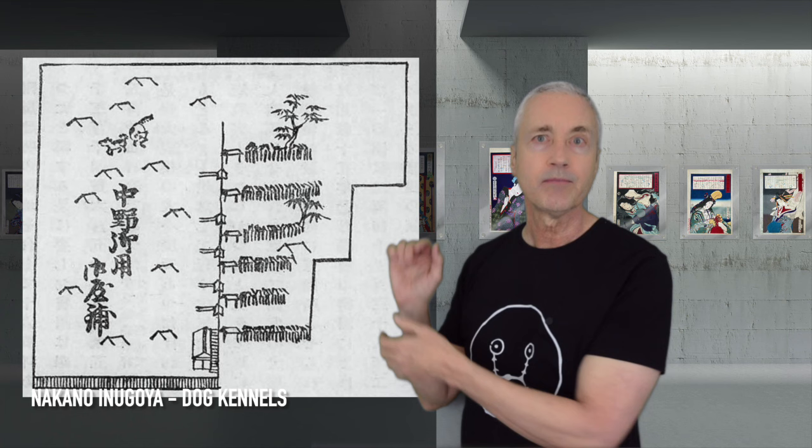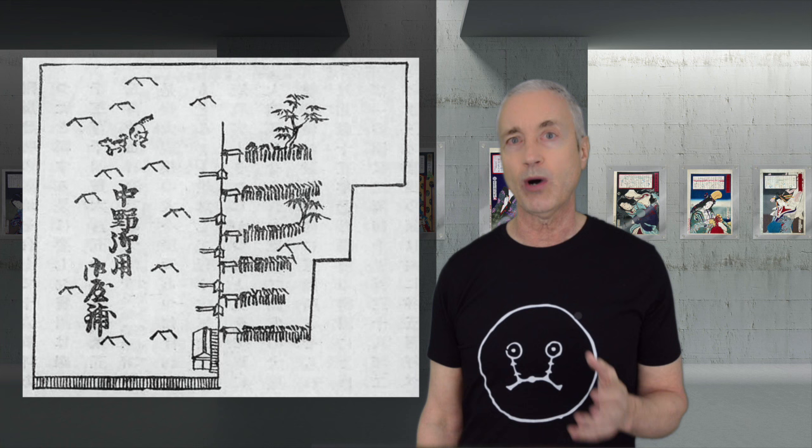Tsunayoshi was born in the year of the dog, but the reason he got the name the Dog Shogun was that in 1685 he instated his laws of compassion, which included making the maltreatment of dogs an offense punishable by death. Stray dogs were a real problem at this time in Japan, and here is a crude map of Nakano Inugoya, or the dog shelters that Tsunayoshi built, which took care of over 80,000 wild dogs. He also outlawed using birds like hawks and falcons to hunt, forbade the hunting of eagles, doves, wild ducks, and deer, ordered the registration of pregnant women and young children to help prevent infanticide, and made local officials responsible for finding homes for abandoned children and caring for sick travelers.